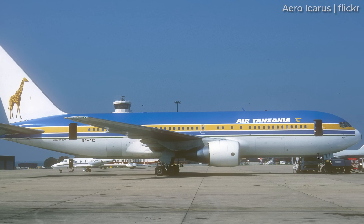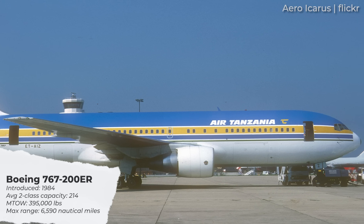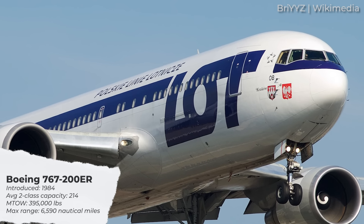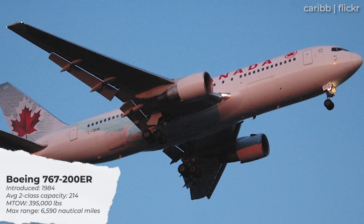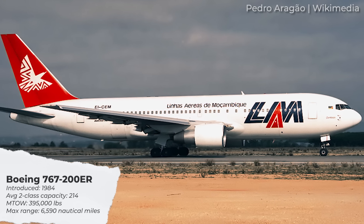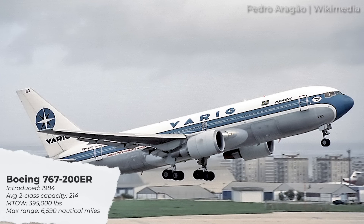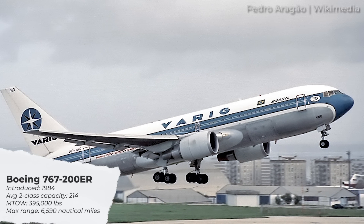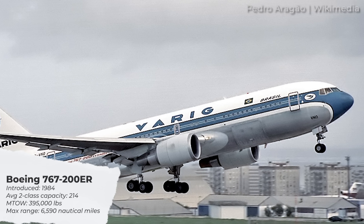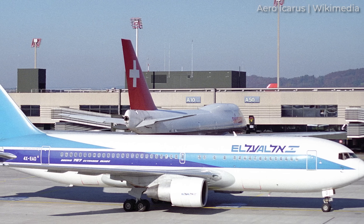Next on our list is the Boeing 767-200ER, which was originally introduced in 1984. As its fuselage is sized identically to the base 200, its average two-class passenger capacity is also 214. Maximum take-off weight, however, is higher at 395,000 pounds. Able to carry more fuel than the Dash 200, the maximum range of the Dash 200ER is listed as 6,590 nautical miles. Israeli flag carrier El Al was the launch customer for this variant.